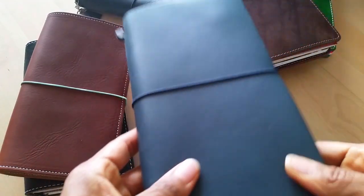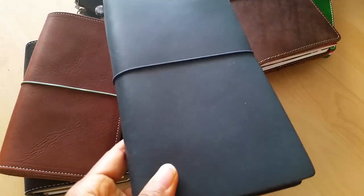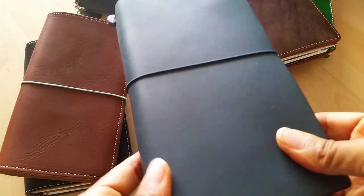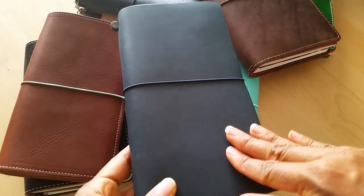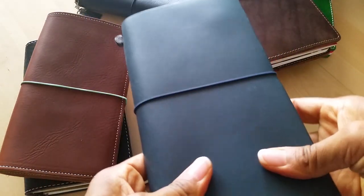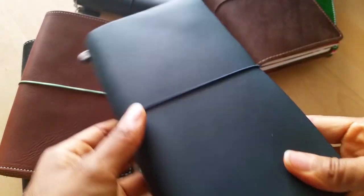Next up I have my Midori traveler's notebook. This is what I use for bible study — whenever I go to church or if I'm participating in a bible study, this is what I use to keep my bible study notes. I like having a separate notebook for this. It's not that thick, and I like it because it's a little bit smaller, so it's easy to carry with me since I'm usually carrying a lot of other stuff as well.